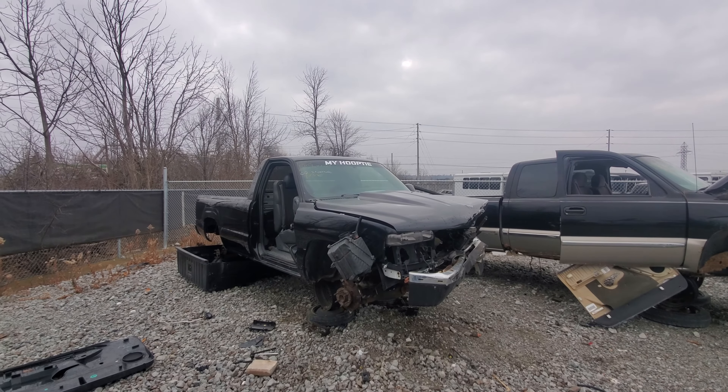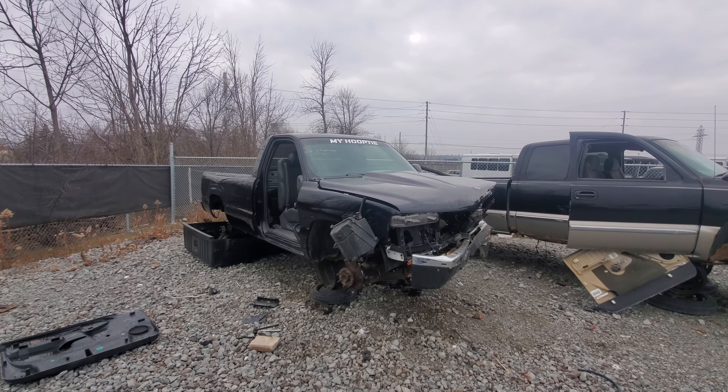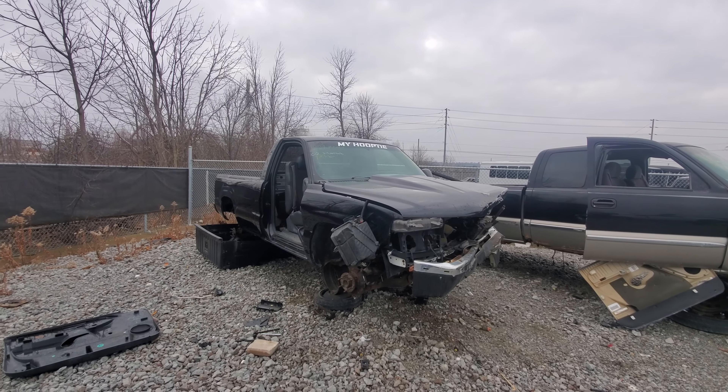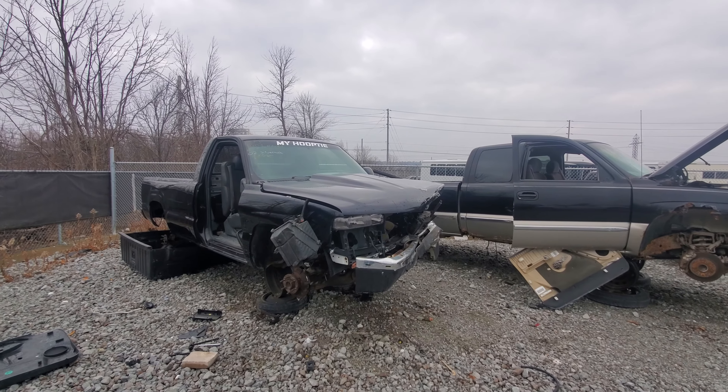Hey everyone, welcome to this video. Today I'm at the junkyard — the junkyard of choice today is Hamilton Pick and Save. This truck here was someone's hoopty and it looks like it offed itself.